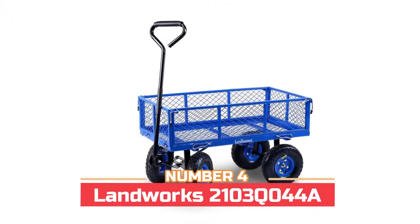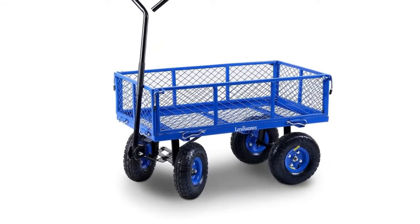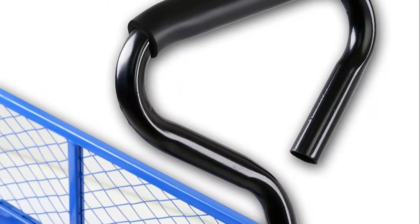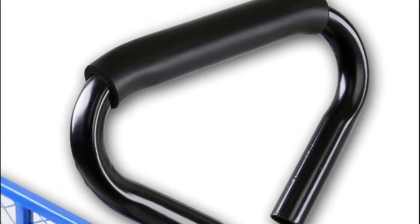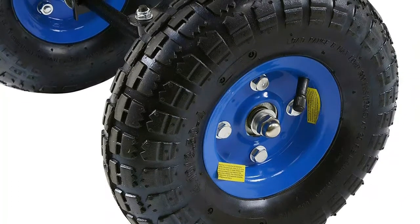Number four: Landworks 2103 Q044A. This wagon utility cart is made of heavy duty gauge steel that is heat treated and powder coated to prevent rusting. The heavy duty capacity and 10-inch diameter pneumatic tires make it great for a wide range of uses, from lawn and garden to household projects and much more.